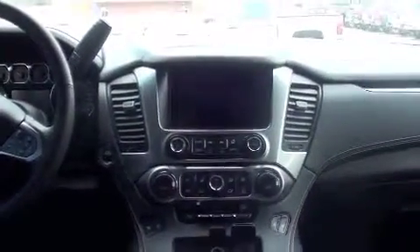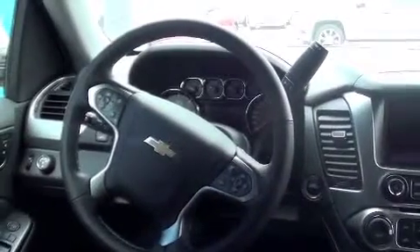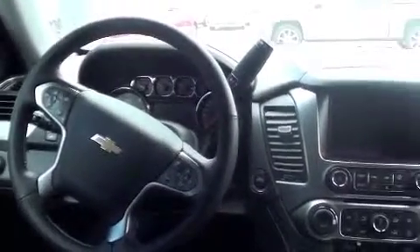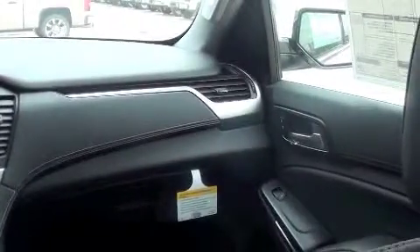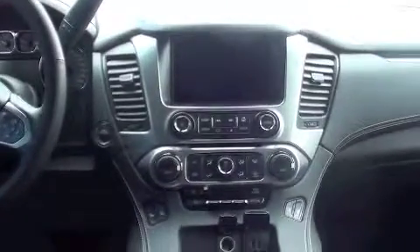Sabrina Price here with McKegg Chevrolet Buick, showing you all the new features on the 2015 Tahoe. Welcome to Gladewater at McKegg's — I tell you, this is a fancy rig, and it's only an LT series. I just can't wait to see what the LTZ has to offer.